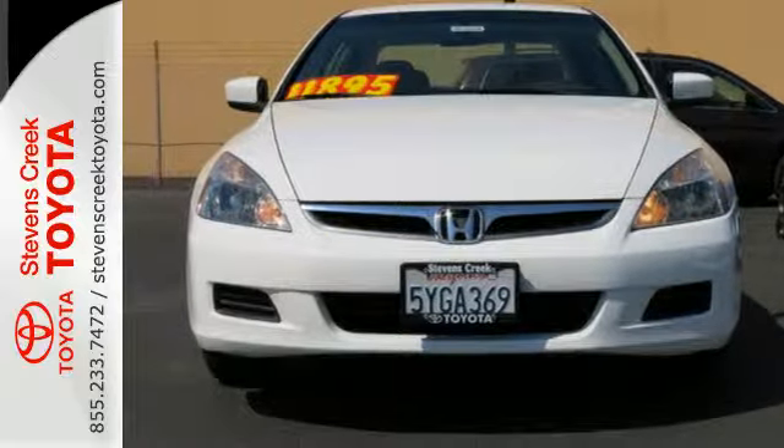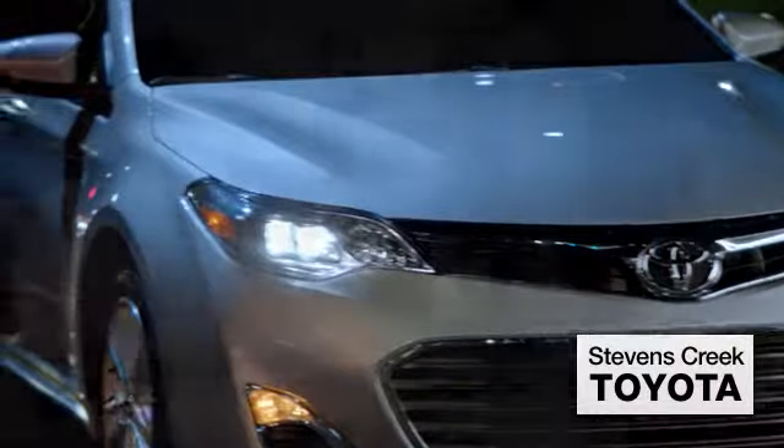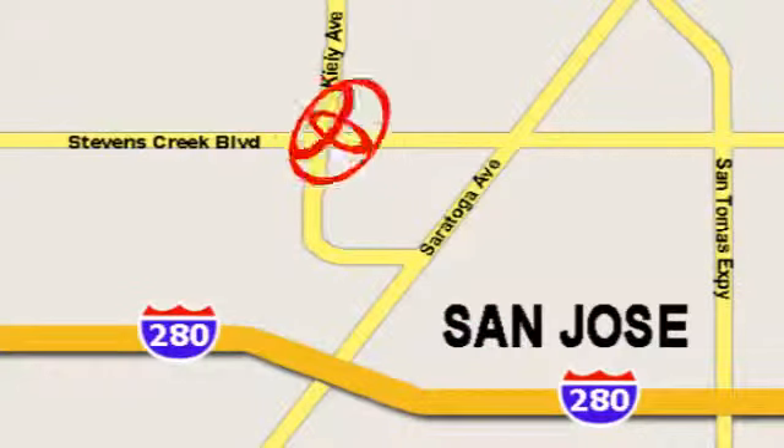See it for yourself today. Come experience the fast, efficient, friendly service at Stevens Creek Toyota. We're easy to find on the corner of Stevens Creek Boulevard and Kiley Points.